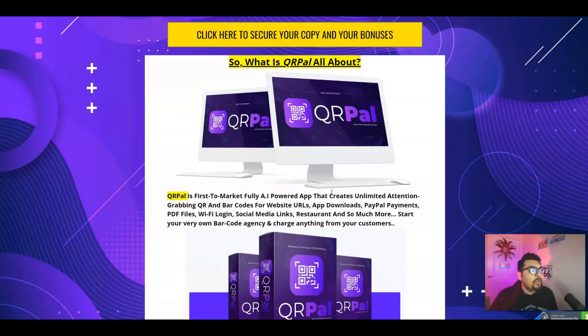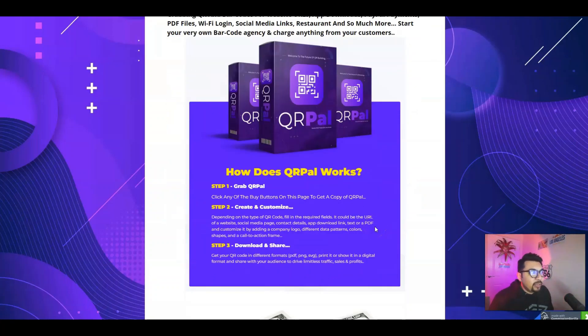Start your very own barcode agency and charge anything from your customers — obviously a nominal amount considering what the market is actually offering. You can literally get started with three simple steps: first, grab QRPAL from the first link down below; second step is to create and customize; and third step is to download and share.